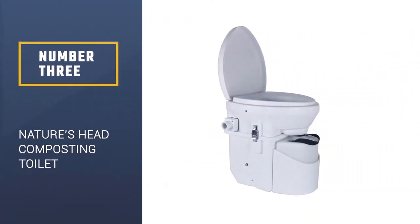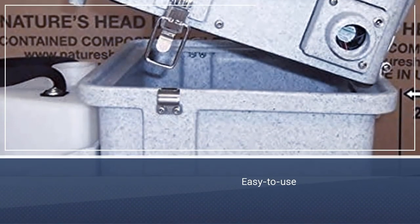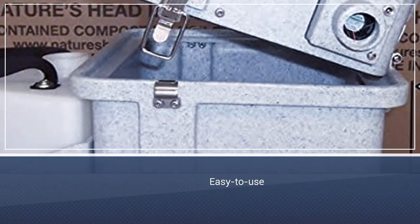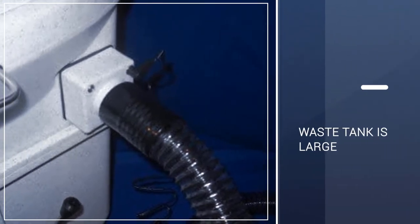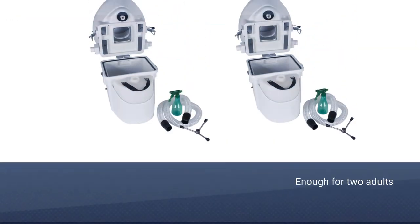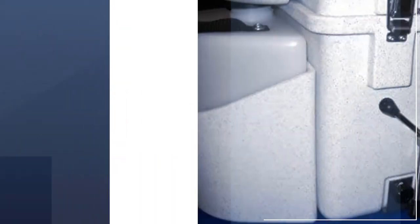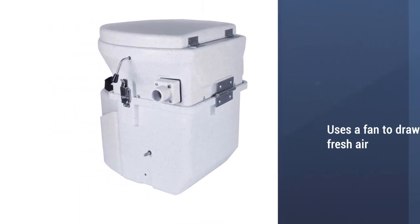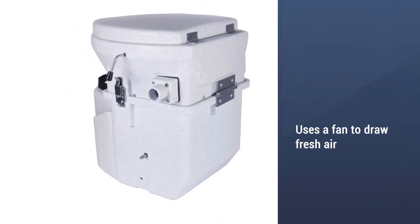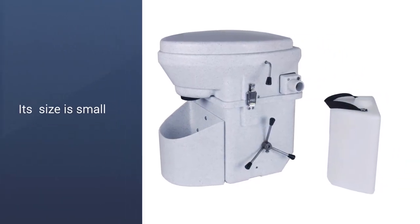Number 3: Nature's Head Self-Contained Composting Toilet. When it comes to a durable, easy-to-use composting toilet, it's tough to beat this Nature's Head model. It diverts urine into an easily removed tank and features a side-mounted spider handle for churning the solid waste inside the tank. The waste tank is large enough for two adults to use full-time, which will require emptying every four to six weeks. This waterless toilet uses an electric fan to draw fresh air in and push odors out. While the fan uses 12 volts power, it can convert to 110 volts with a kit purchased directly from Nature's Head.